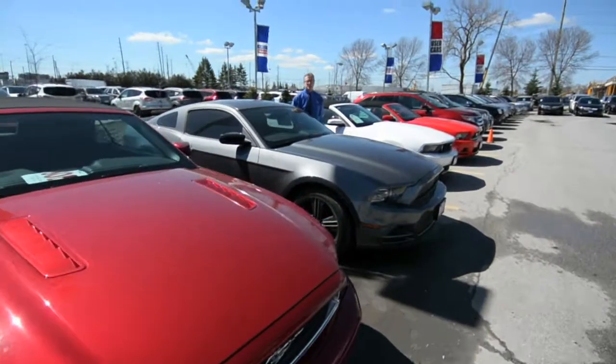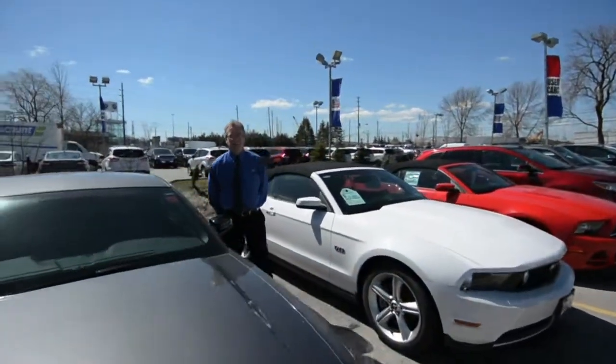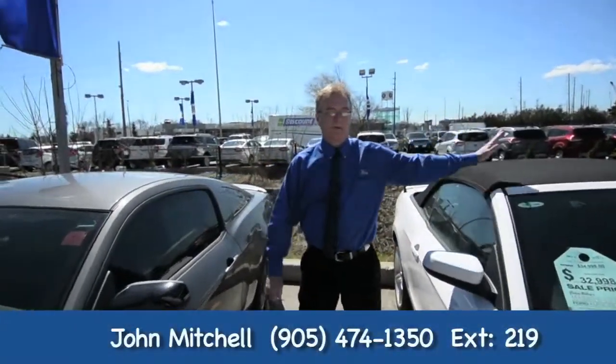So those are two pre-owned specials for your consideration this week. Let's finish on a high note. Beautiful day here in Markham — you know what that means: Mustang season. Want a hard top? We've got it. Want a convertible? We've got that too.